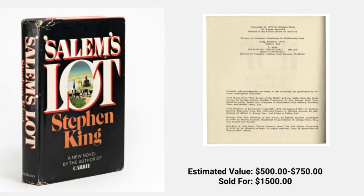The next book we bring you is Stephen King's Salem's Lot. This book has an estimated value between $500 and $750. This book sold last week for $1,500. Stephen King actually got the idea for writing this book while watching Dracula.